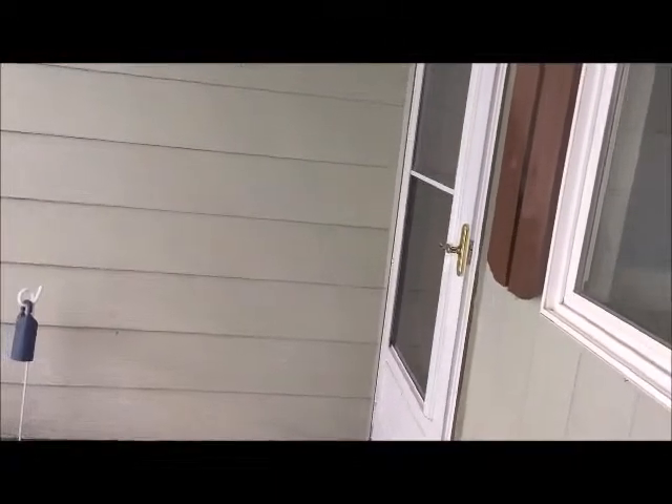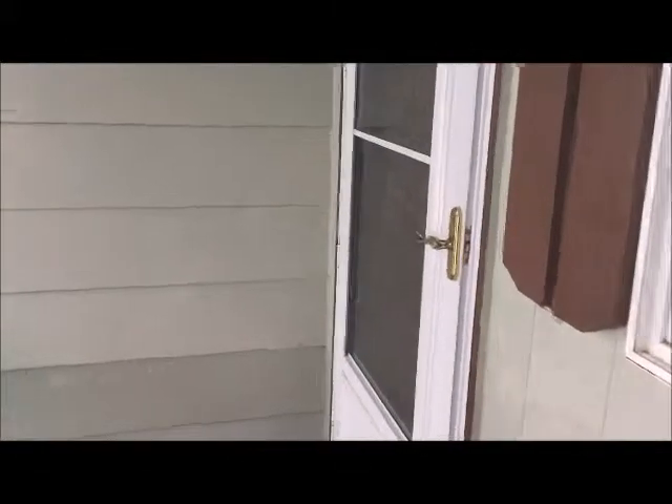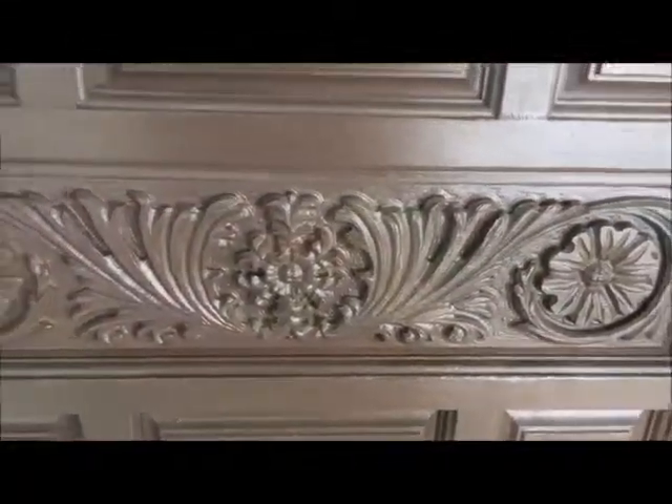Let's go inside and take a look. This home features four bedrooms, three baths, almost 1,900 square feet — 1,887 to be exact — and is a tri-level home. Notice the nice wood carvings on the solid wood front door. As we enter, the first thing you'll notice is the real oak hardwood floors.